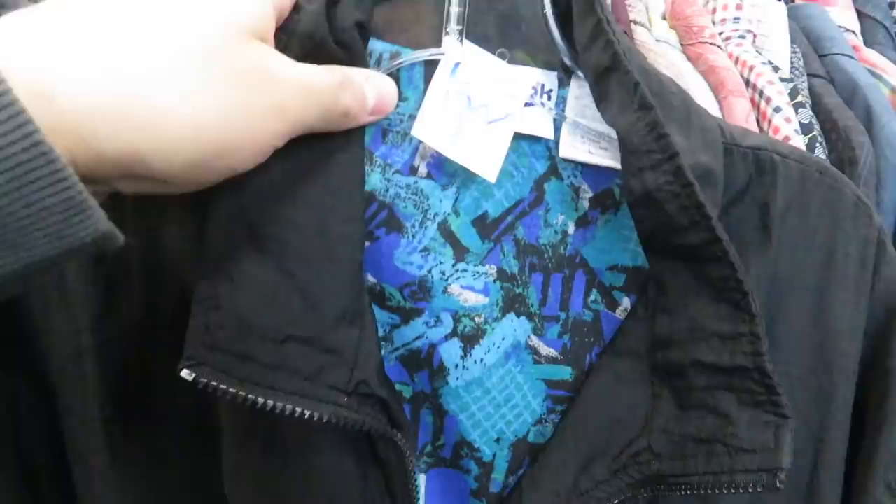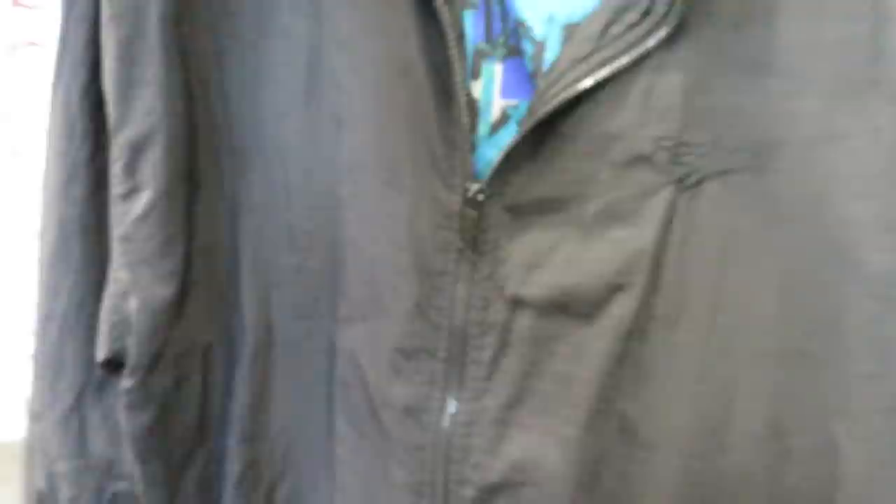I found this vintage Reebok windbreaker, it's a size large. The only thing is it's kind of boring on the outside — all it has is the stitched-in Reebok right down the chest, it's just all black. The cool prints are on the inside, so the windbreaker is actually reversed. I think it would be a lot better in a larger size.